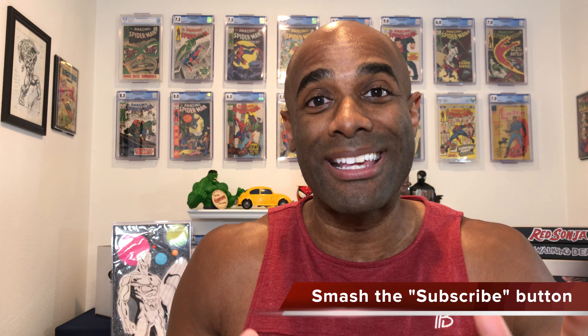Reggie here, your friendly neighborhood bodybuilder and comic book collector. Welcome to another one of my videos. In this video I'm going to do a mini haul of two AOKs that were sent to me by two subscribers of the channel, and then I'm also going to show you a slab that I recently picked up. These two subscribers sent me two awesome AOKs that are very different but both are awesome.